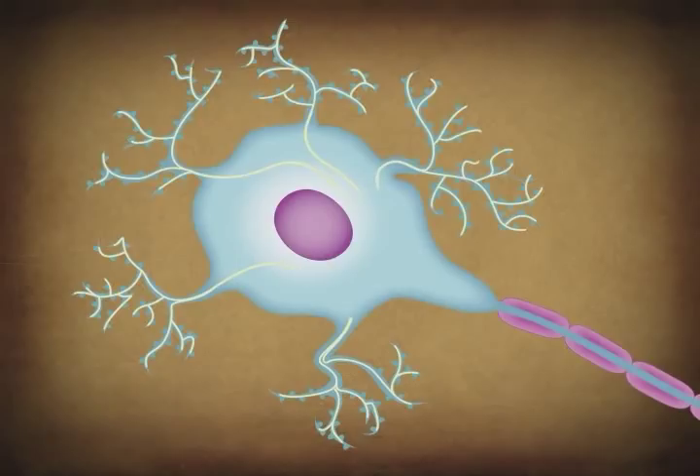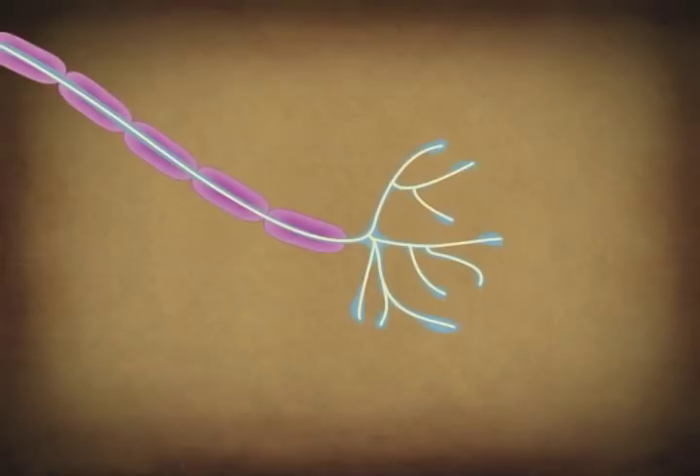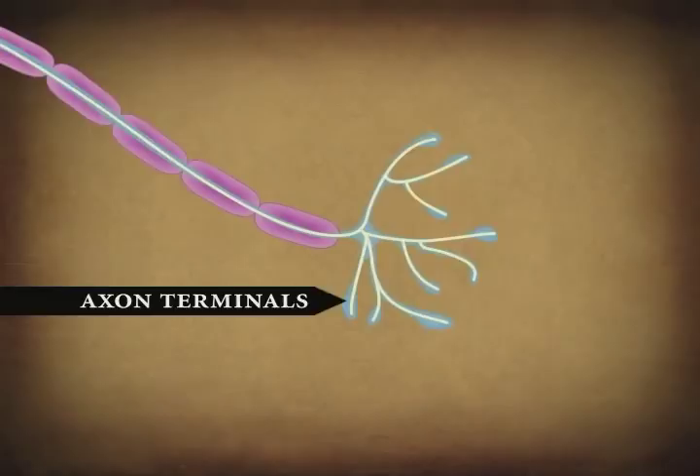When receptors in the dendrites are activated, they send tiny electrical currents that combine at the axon hillock. This generates an action potential, an electrical impulse that carries the neural message down the axon. Each axon may have several branches at the end, called axon terminals. Between the tip of an axon terminal and the dendrites of the target neuron, there is a tiny gap called a synapse.